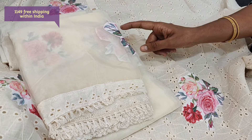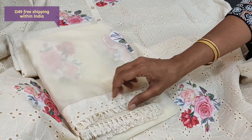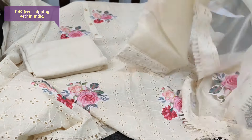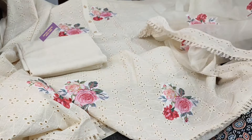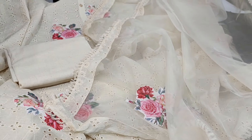It's a beautiful organza dupatta. Even the dupatta has applique work and we have tapings and tassel chapings on all four sides. We have restocked this design again. This is how the set looks — single color.